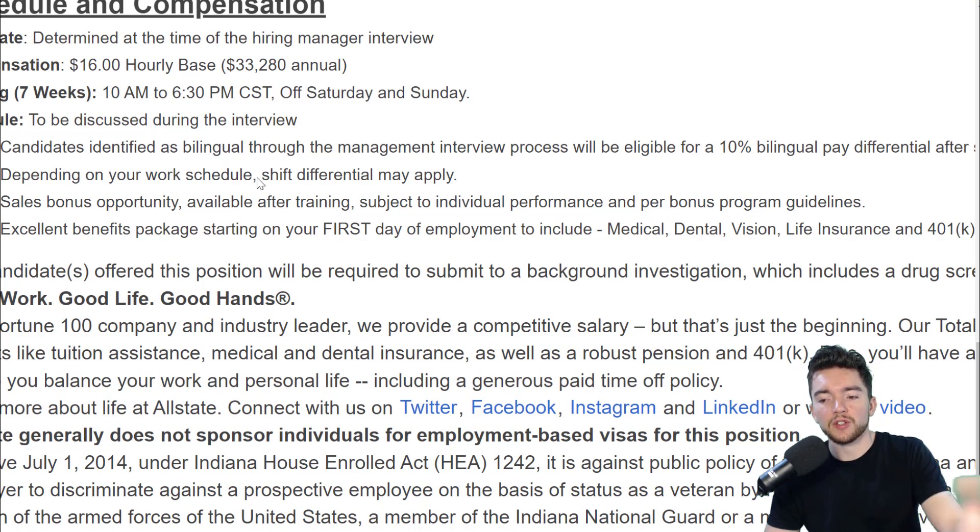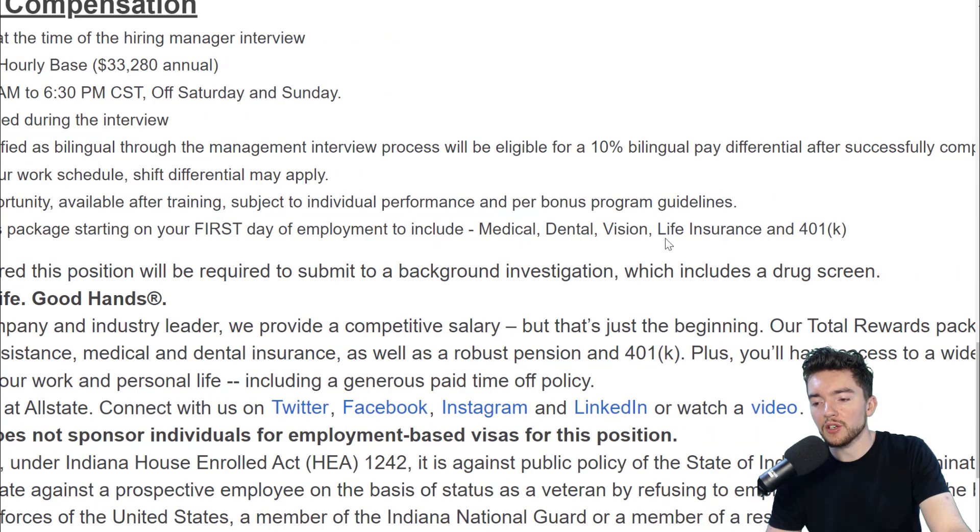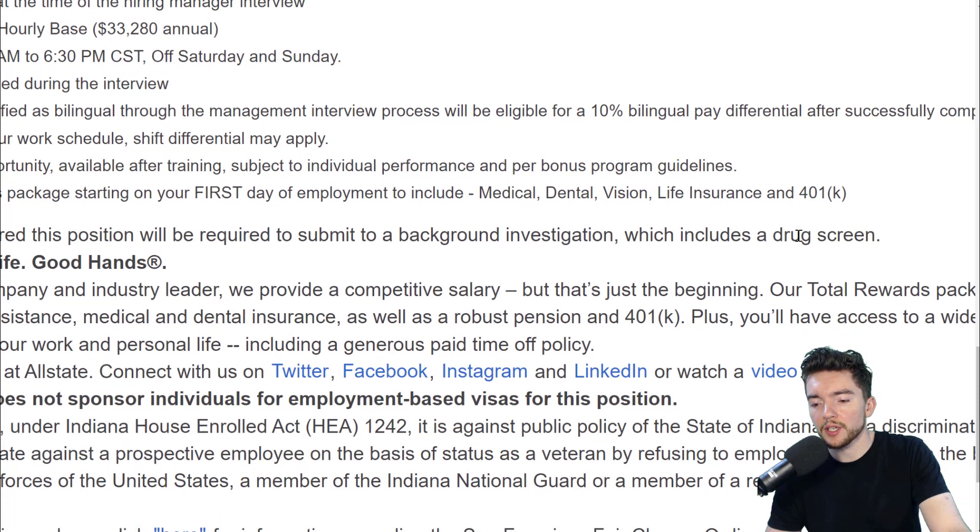Benefits packages starting on your first day of employment include medical, dental, vision, life insurance, and 401k.